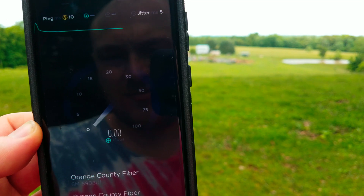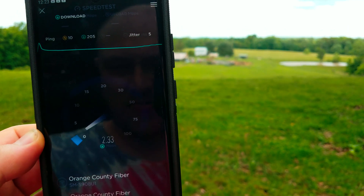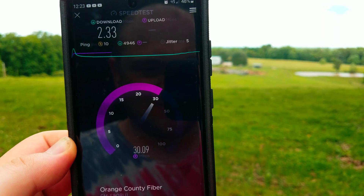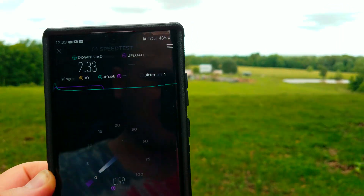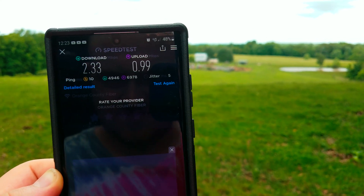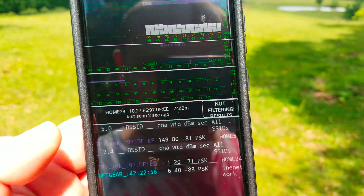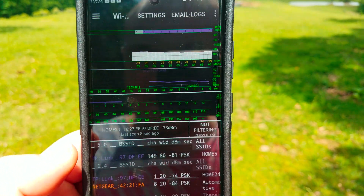I bet the Samsung can't reach back to the AP — maybe. Yeah, I'd say we've lost it. So according to this Aruba app, we're on 2.4 and it's negative 71 dB, and it sees 5 gigahertz still at negative 81.